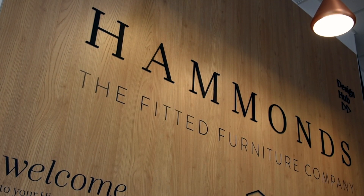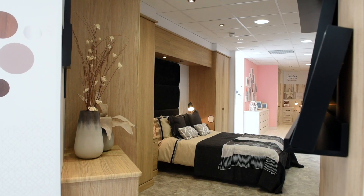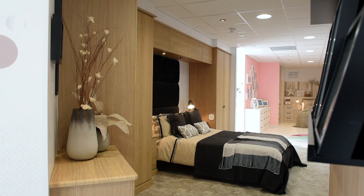Hammonds Furniture is a nationwide company. We're based in Hinckley in Leicester but have over 90 showrooms throughout the country, and it's a great opportunity for customers to come and visit us in store to have a look at what we do and to get an idea and a feel for what the potential might be for their own home.